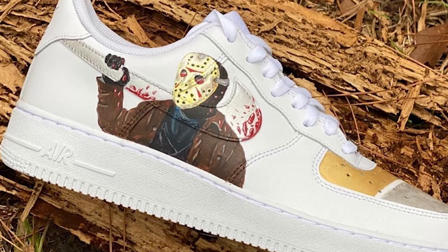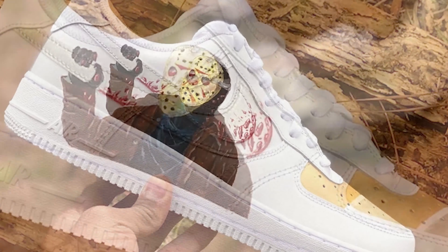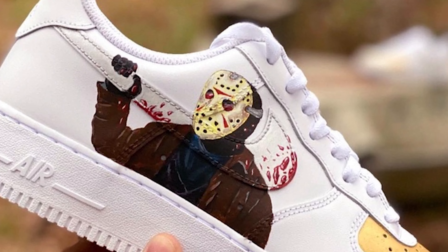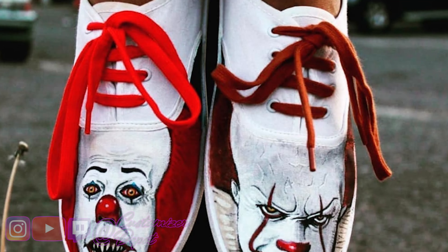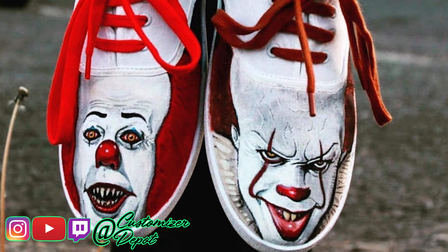What's going on everybody, Customizer Depot here and welcome to Season 2, Week 2 of the Depot Battle. This week's theme is — as you could probably guess with Halloween right around the corner — best villain custom, and we have four great contestants for you guys to check out.